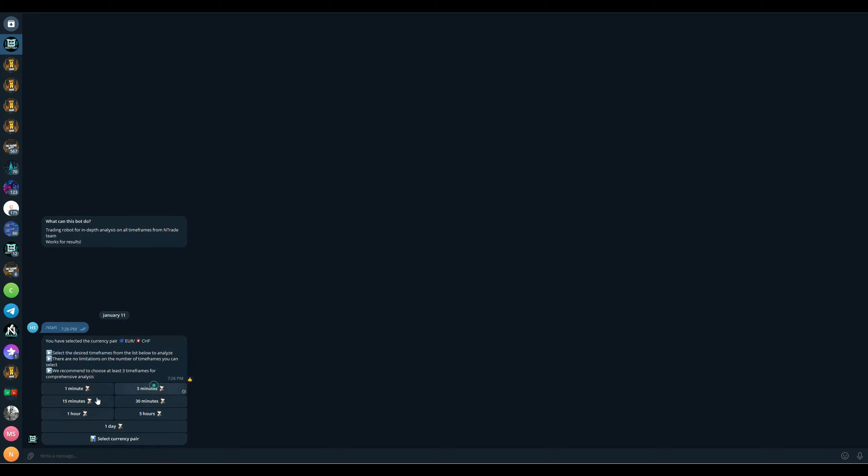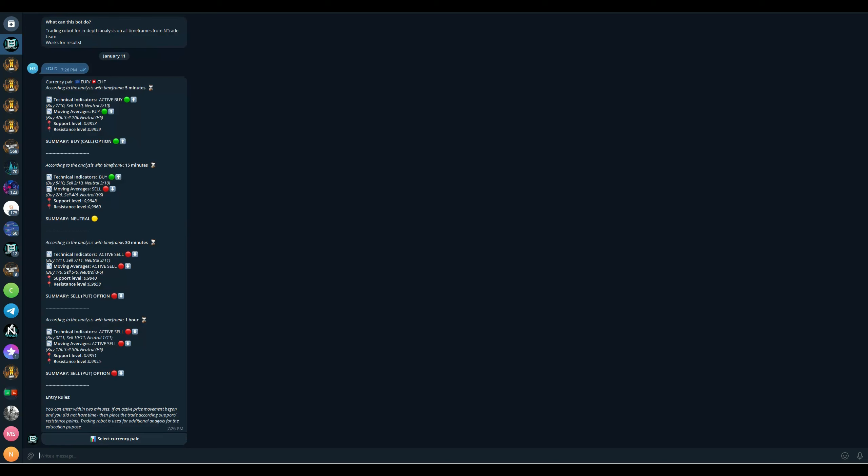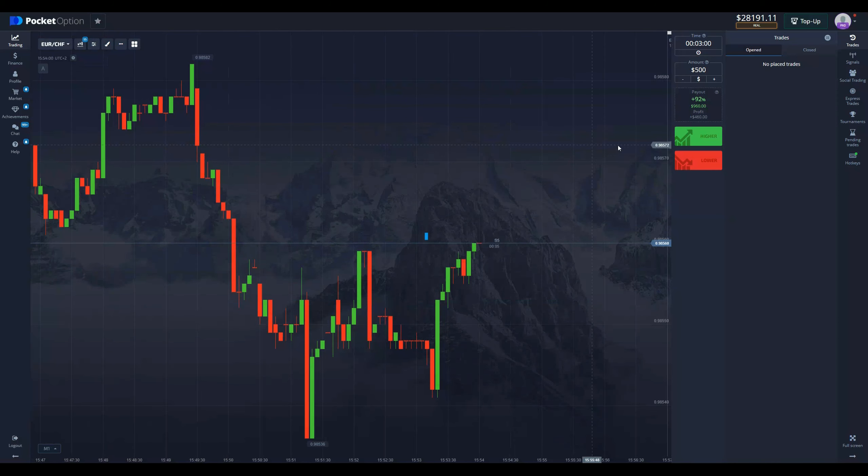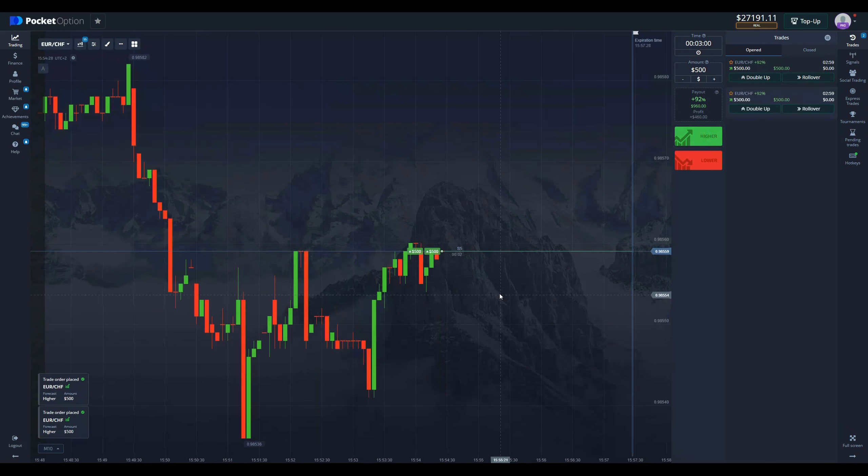Euro/CHF — five minutes, 15 minutes, 30 minutes, and one hour. Press start analysis and let's see what we get. As I predicted, we're going to be buying on three minutes, so let's go ahead and place a buy trade with a thousand dollars.